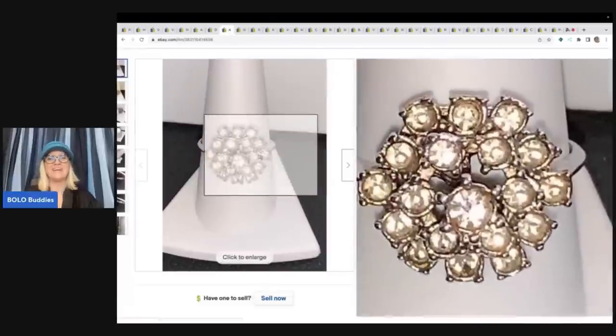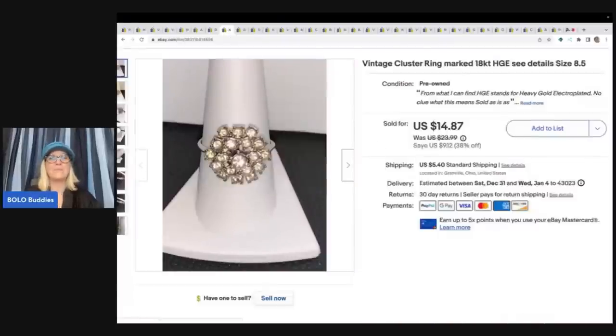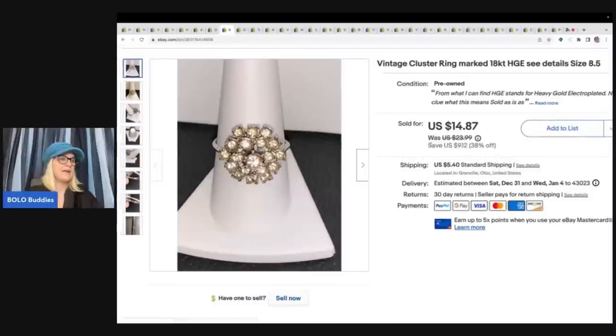This ring took forever to sell. It's a cluster ring marked 18 carat HGE — heavy gold electroplate — and it's a size eight and a half. I ended up selling this for a best offer of $12. I was happy to see it go. It's a cool old vintage ring but not a lot of value there, and the buyer paid shipping.